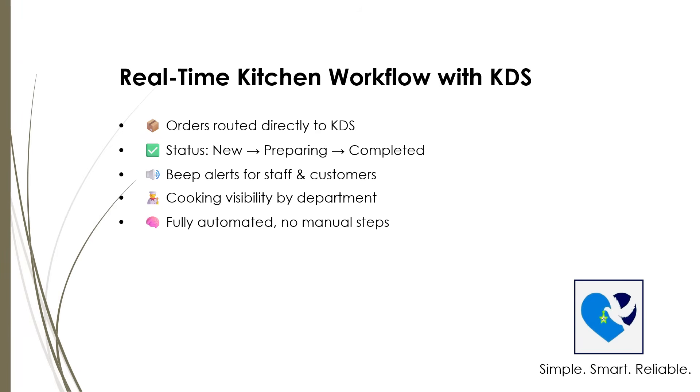The KDS organizes orders by priority, helping kitchen staff prepare meals efficiently and on time. It even shows order details and any special requests, so nothing gets missed.